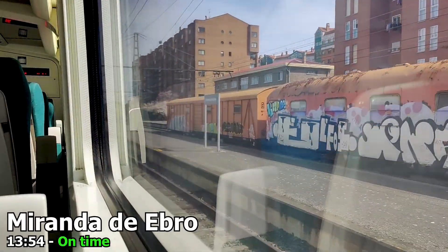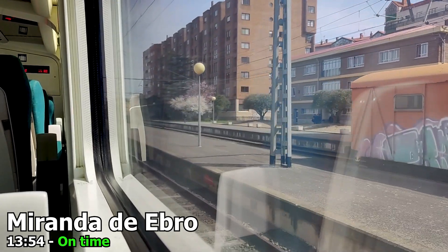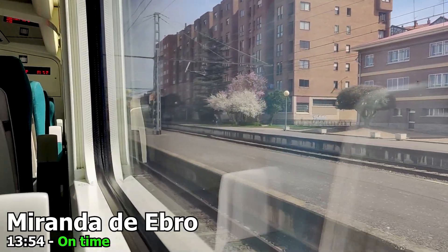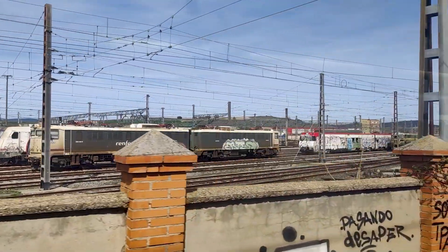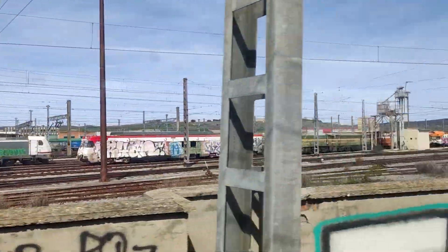We are now approaching Miranda, a relatively unremarkable Spanish provincial town, but an important railway junction for the lines between Zaragoza, Bilbao, Madrid, and San Sebastián. It's also home to a large railway yard where Renfe seems to be storing some of its not-so-well-kept trains.